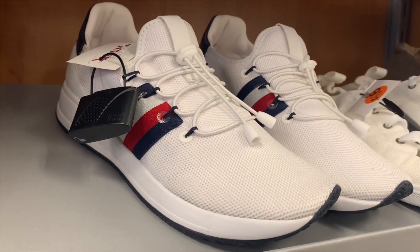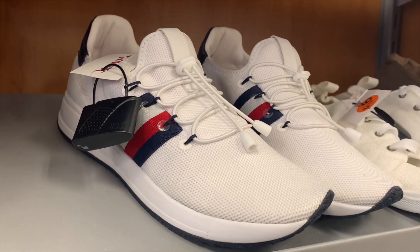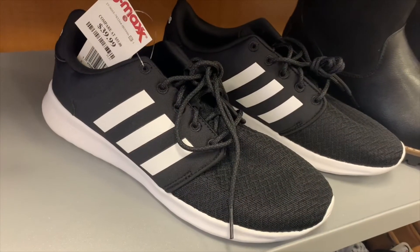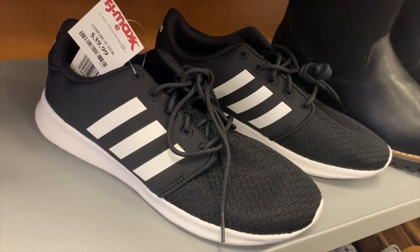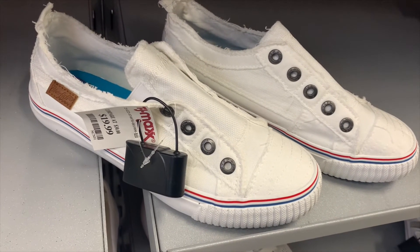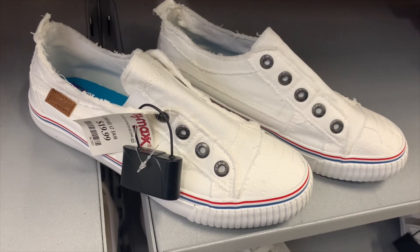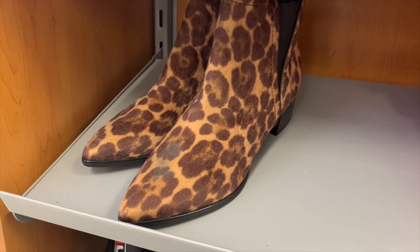They have Tommy Hilfiger sneakers on clearance for $24.99 — really reasonable for a name brand. These Adidas ones are only $39.99 — very reasonable for a name-brand sneaker. There's also a pair I'm not sure about for $19.99 — they don't come with shoelaces, which is a new style. They also have these cute Nine West boots with animal print for only $39.99.